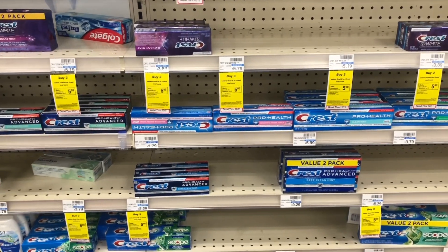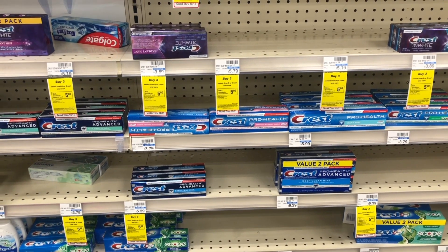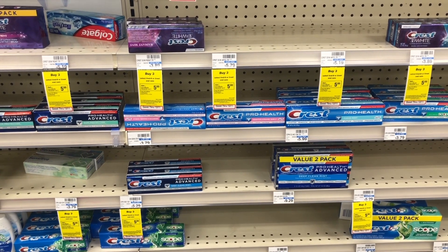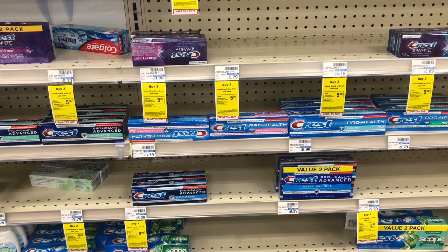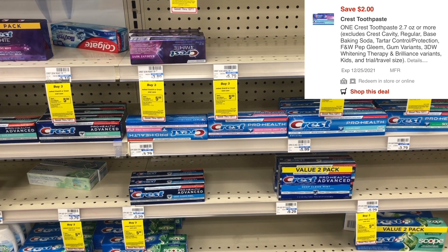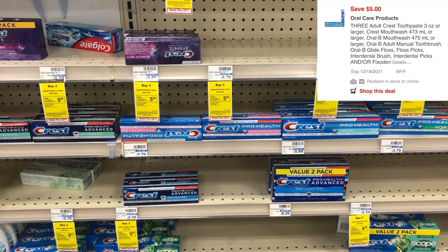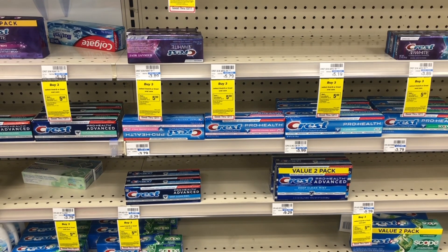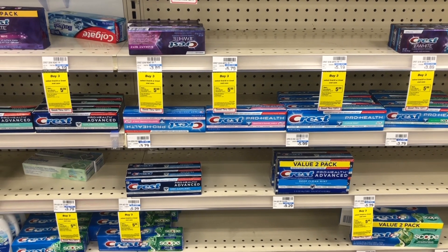The next deal is on Crest. Select Crest next week will be priced at two dollars and 99 cents, and for buying two you get back a three dollar ExtraBuck. The cheaper way to do it is to pick up four at two dollars and 99 cents, totaling $11.96, then use the two dollar digital for one, which typically should glitch with the five dollars off three digital. You'll pay $4.96 at the register and get back six dollars.